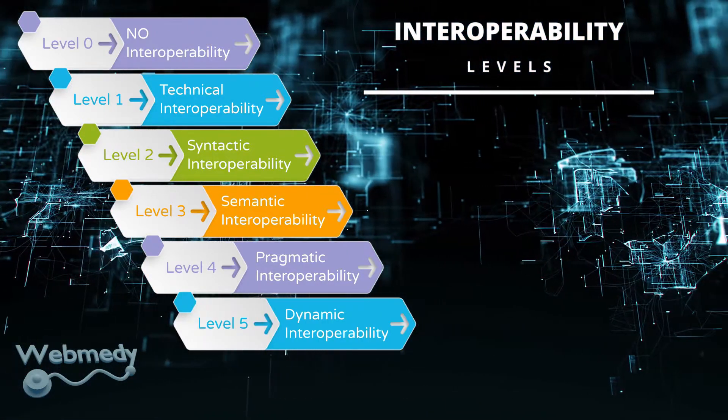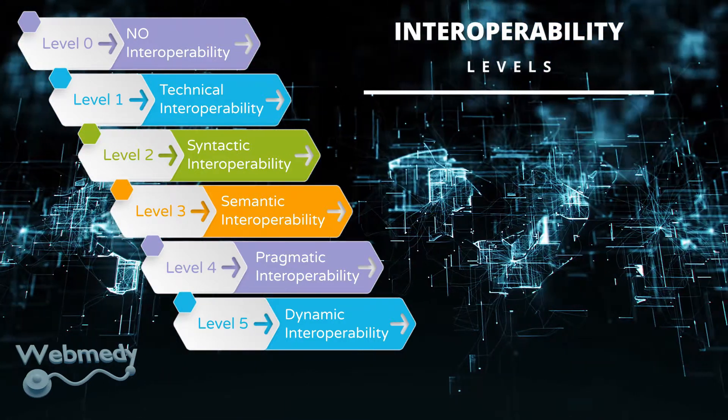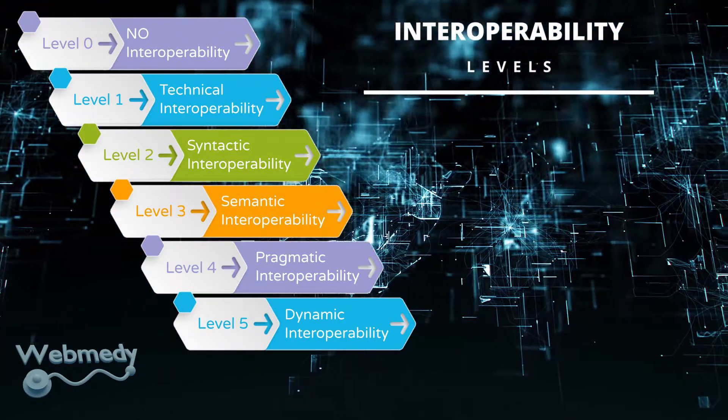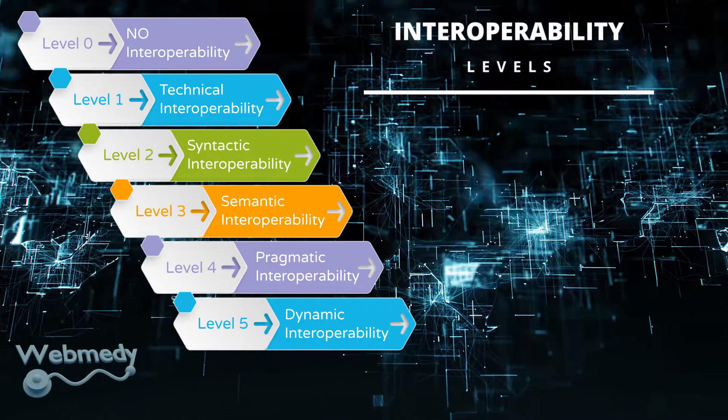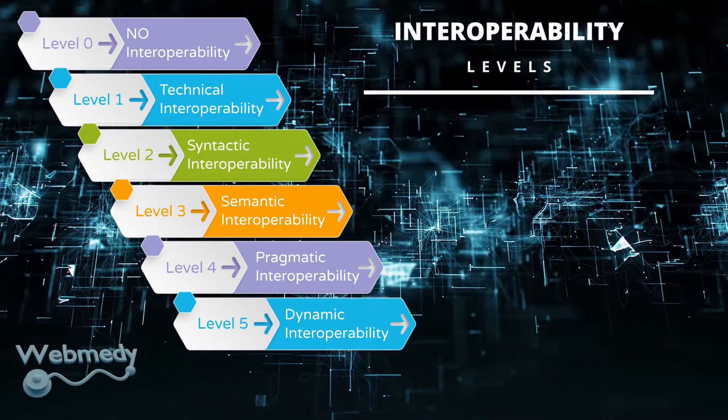Level five, or dynamic interoperability: Two or more systems are said to have dynamic interoperability when they understand the state changes taking place and are capable of taking advantage of those changes.